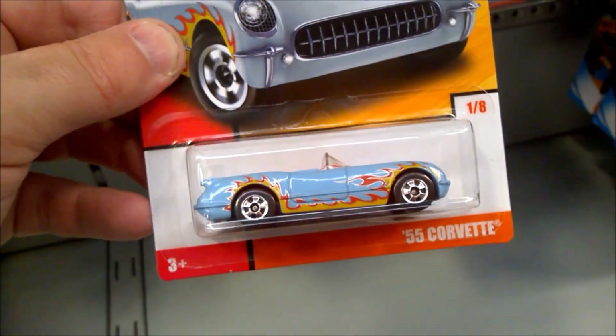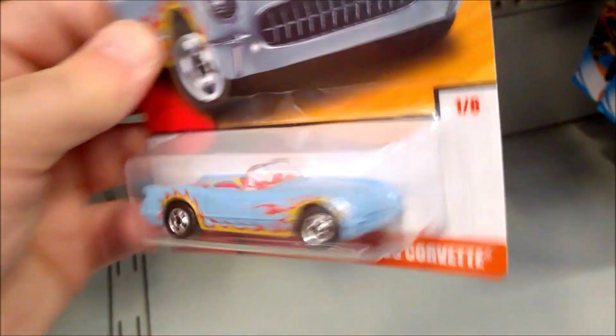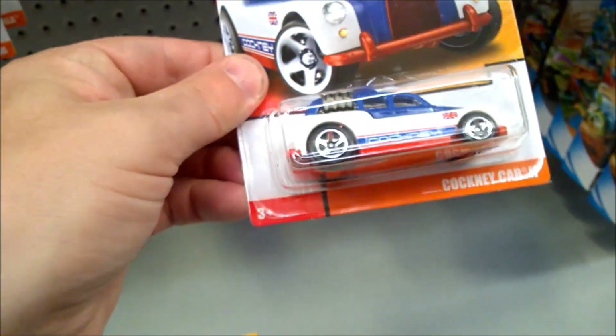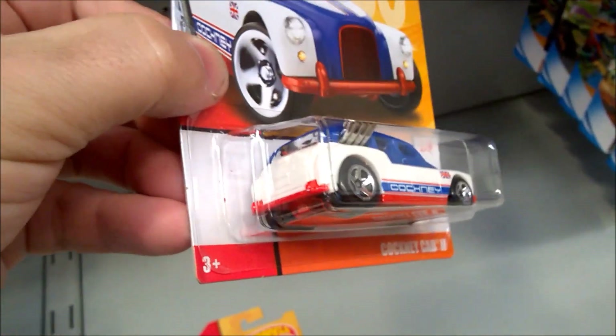First car is the '55 Corvette. That looks really cool with those flame decals. Second one is this Cockney Cab 2 — red, white, and blue, like the British flag.